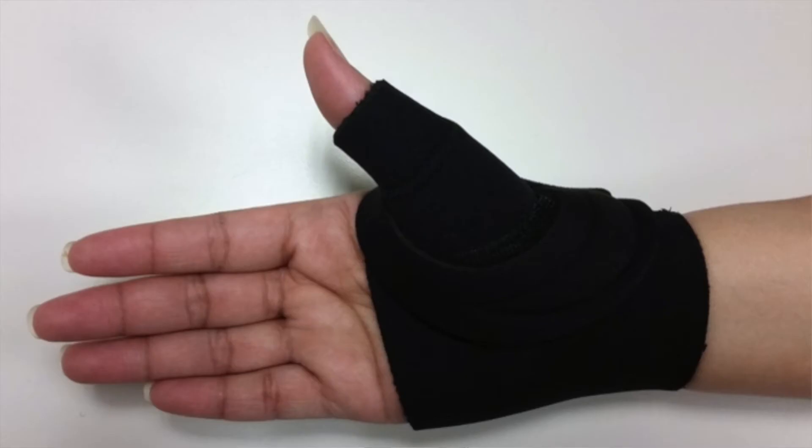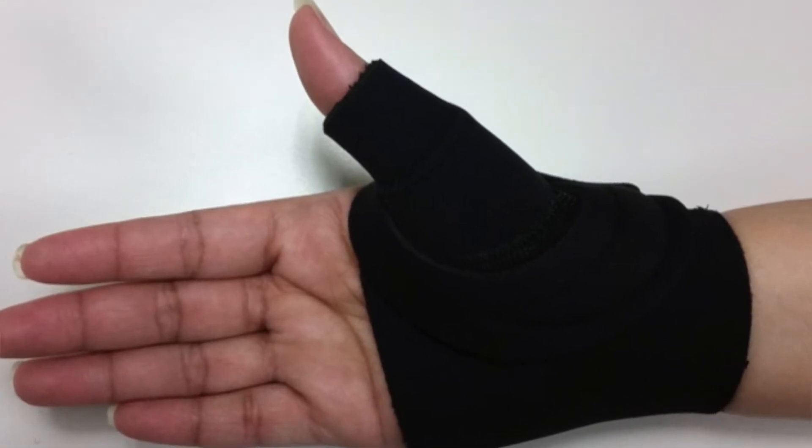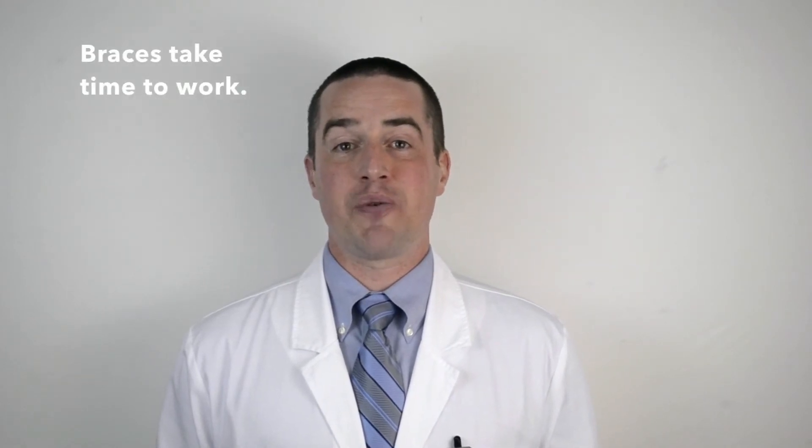For other people, the simplest and safest treatment is a thumb brace. Braces hold the thumb in a healthy position while sleeping and may be used to protect the thumb during the day. Braces, like working out, take several months to have a real effect. Patience is an important part of this treatment plan.